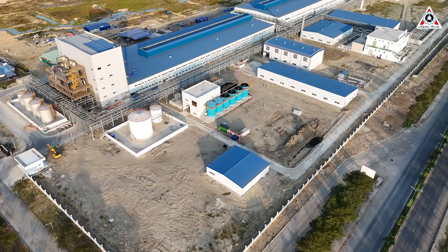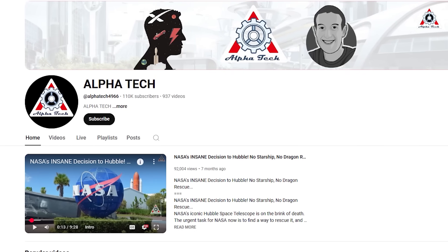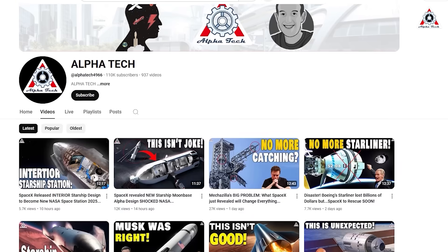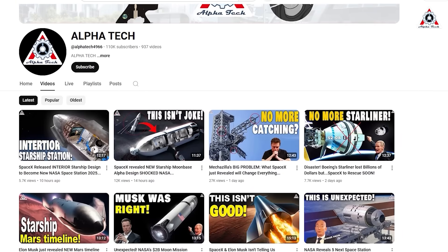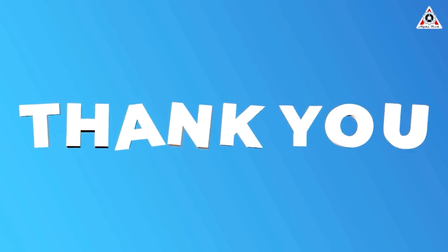Let's dive into it on today's episode of Alpha Tech. We need your support — our next goal is 120,000 subscribers, so hit that subscribe button and stay up to date with all our latest episodes. We're committed to improving every step of the way. Thank you for being part of this journey.